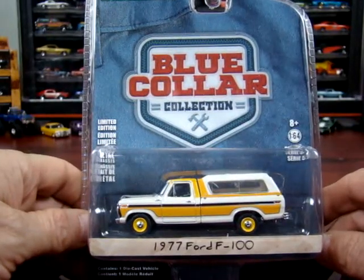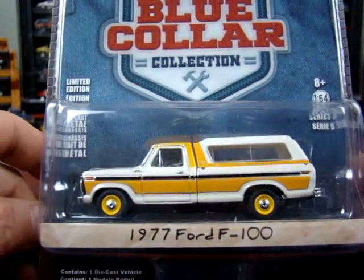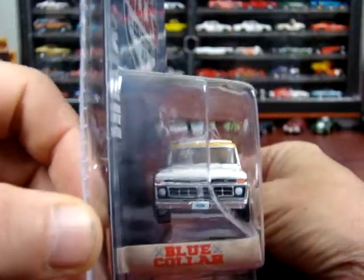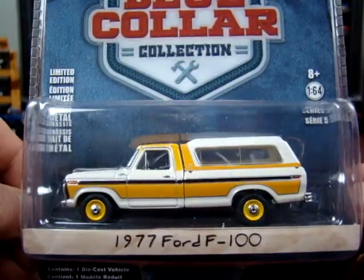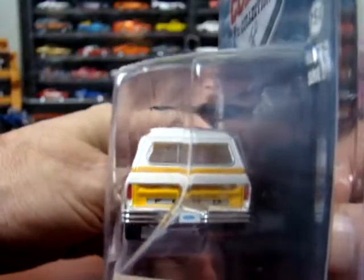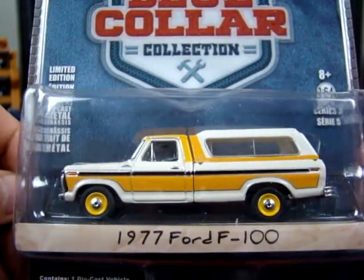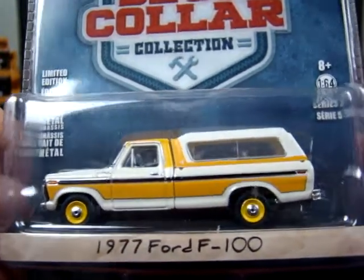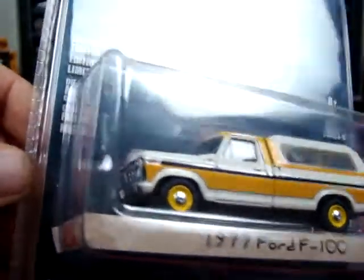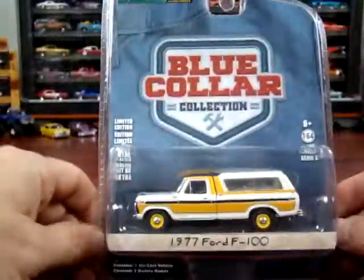The last one we got here: it's a 1977 Ford F100. I do have one of these out of the package somewhere — the topper does come off and it looks a lot nicer without that topper. Now the wheels — yellow wheels — I'm not a big fan of them. I think that kind of takes away from this vehicle big time. If you take that topper off and put some different wheels on her, she's a pretty sharp unit. This one is from the blue collar collection, so it would be a working man's truck.